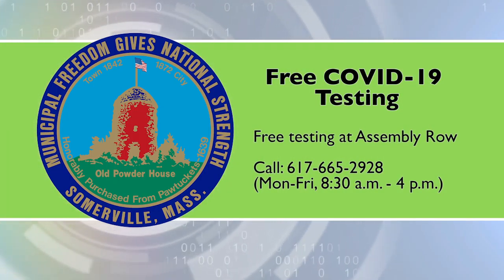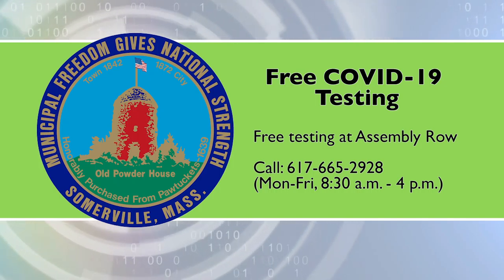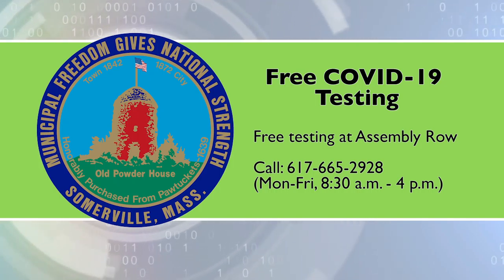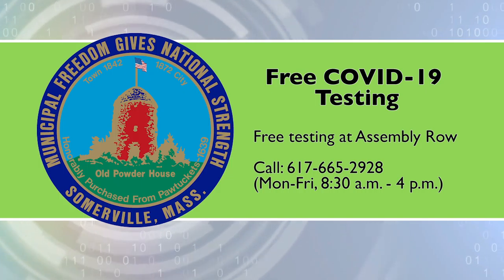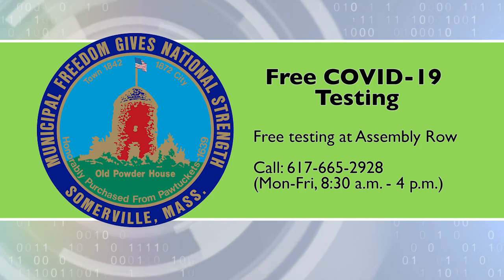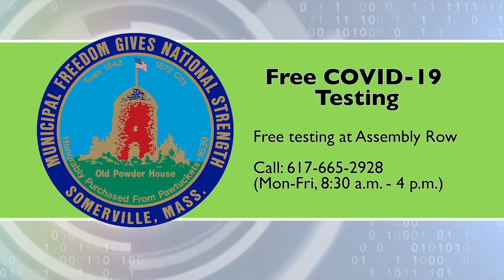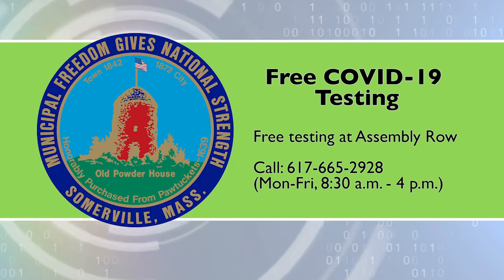CHA Somerville Hospital offers free testing at Assembly Row, currently prioritizing persons with symptoms who are household contacts of persons with COVID-19. To make an appointment, call 617-665-2928, Monday through Friday from 8:30 a.m. to 4 p.m.